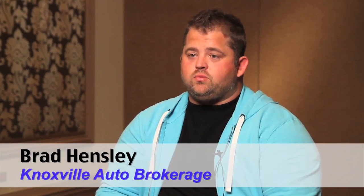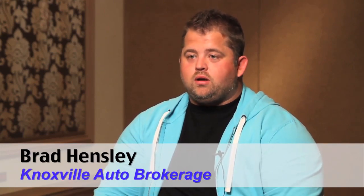I think these conferences are crucial — conferences like the Driving Sales Executive Summit to educate dealers. This is my first one and I'm one day into it and kind of blown away by it.